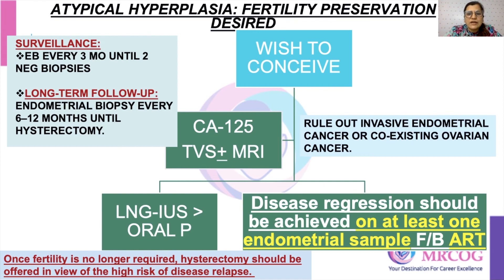This was all about the management algorithm of endometrial hypoplasia. I hope I have made things very clear. In case of any doubt, you are welcome to come back to me. Thank you so much.